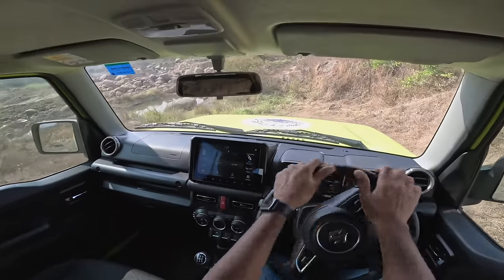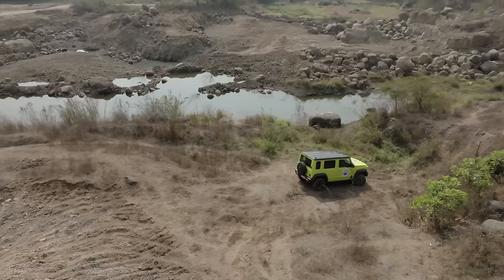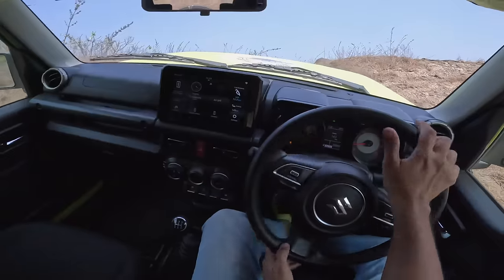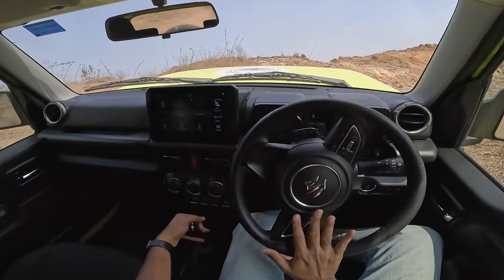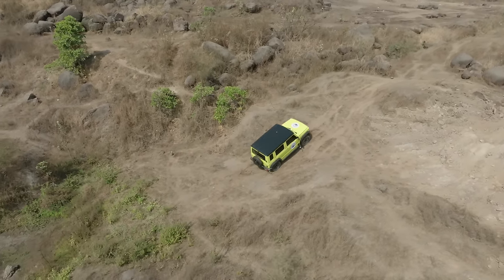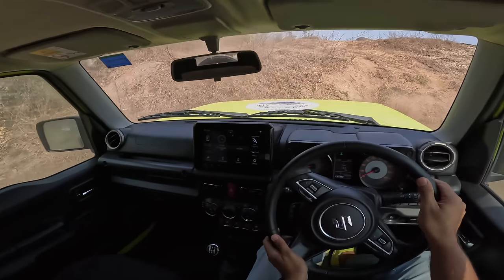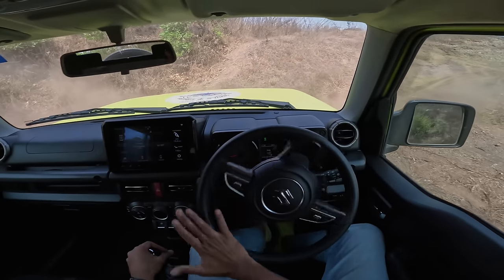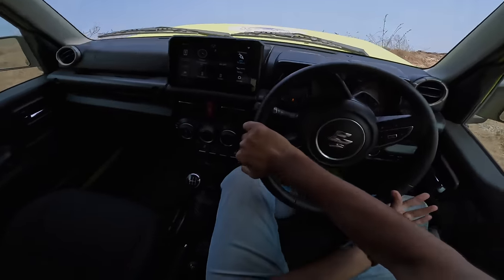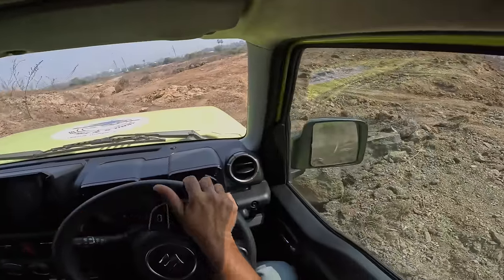This car is supremely capable. It's like a mountain goat. I think we have reached sort of a dead end. That's the reason I am just going to take a U-turn and then climb something on the other side. The line itself is very wrong — the line is very important. That's the reason you sometimes need a spotter to tell you where exactly you are going. Never mind — little bit of momentum and here we go. Oh yeah baby. That was easy.